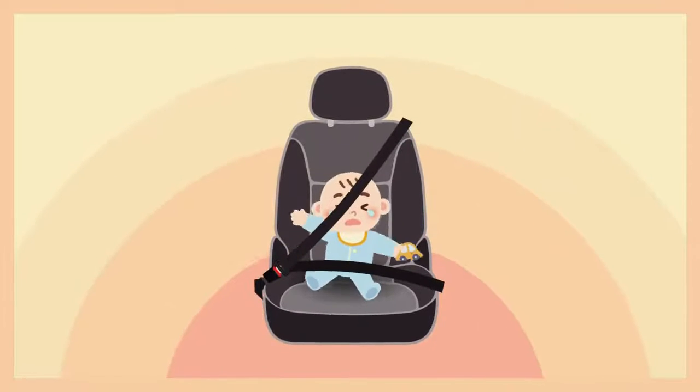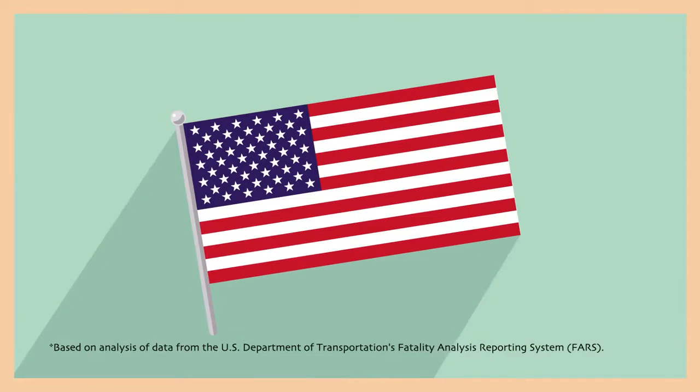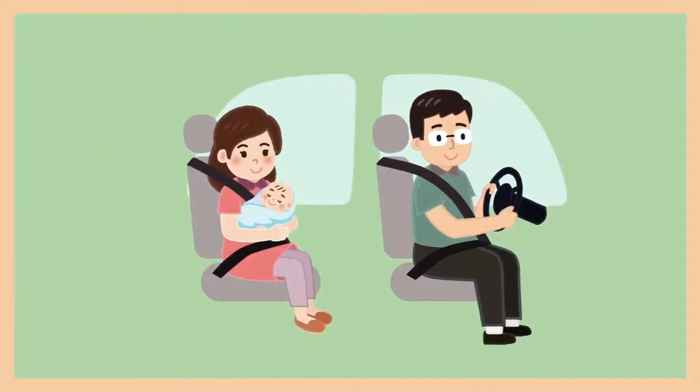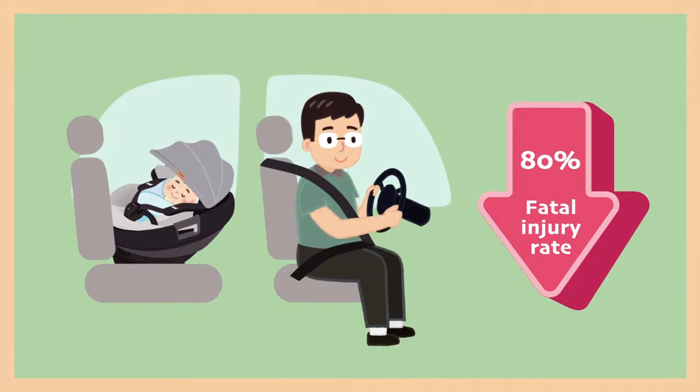Failed or improper buckle ups will lead to serious or fatal injury. According to US statistics, car seats help reduce the fatal injury rate by 80% for the 0–12 age group.